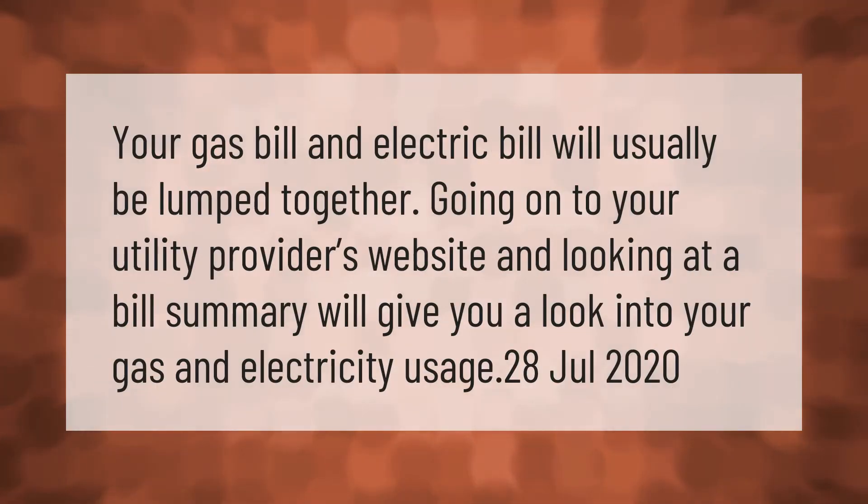Your gas bill and electric bill will usually be lumped together. Going on to your utility provider's website and looking at a bill summary will give you a look into your gas and electricity usage.